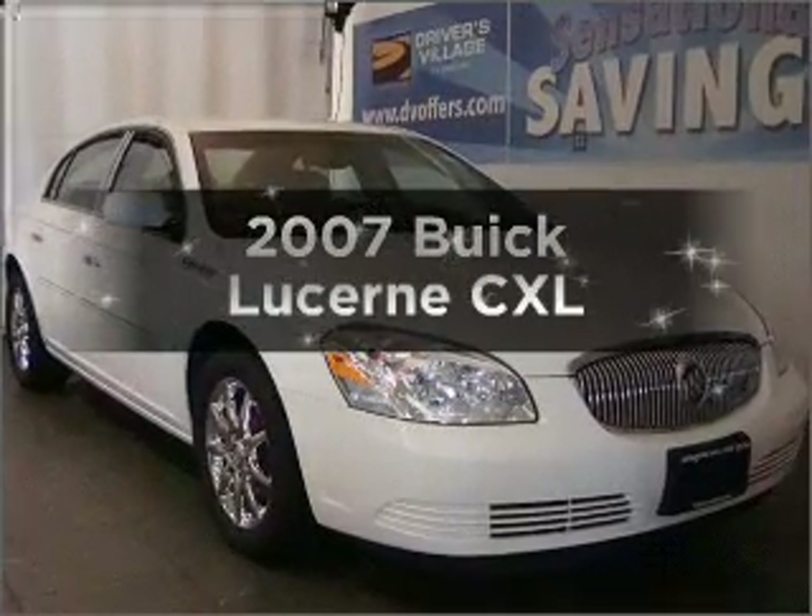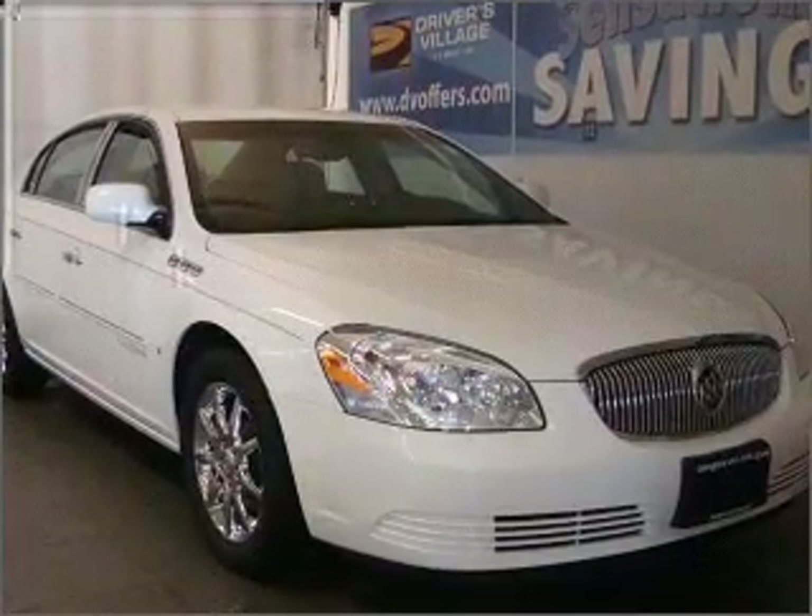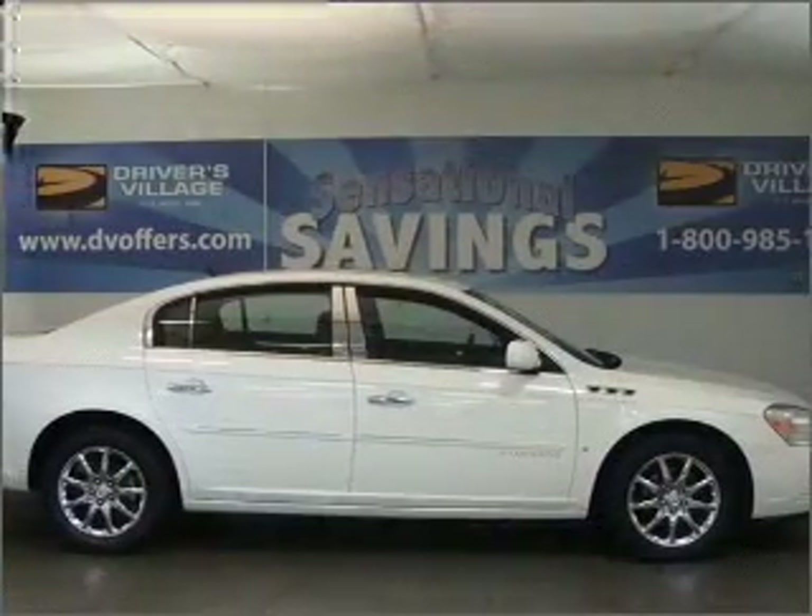Introducing the 2007 Buick Lucerne. If you're looking for a first-rate auto, this one could be yours today.